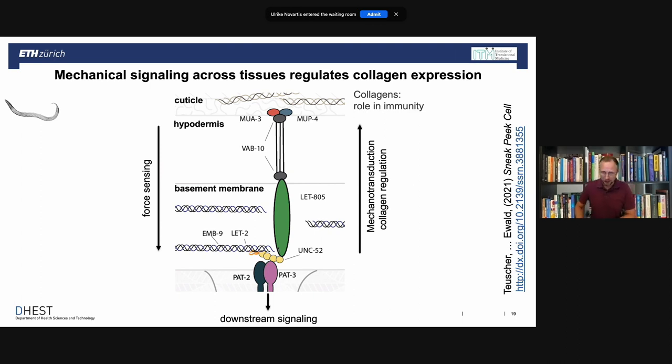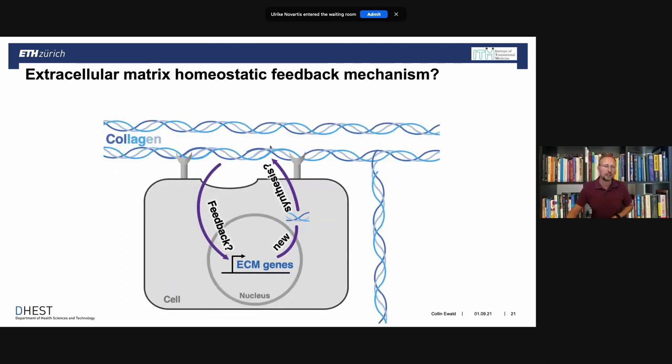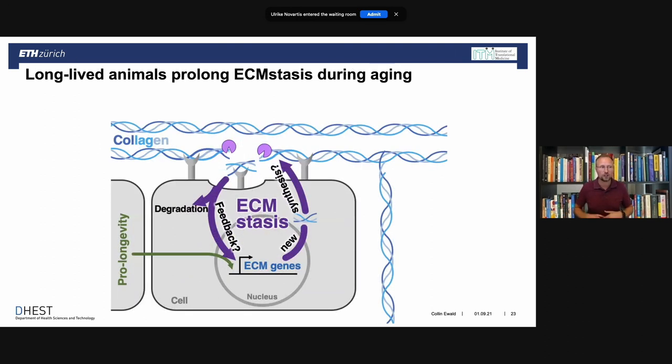What we think is going on overall is that each cell produces its own extracellular matrix — collagen is synthesized, laid out, and around one third of your total protein mass is collagen. There is feedback from outside in, and when remodeling is needed or something is broken, the only way to repair it is to clear it out and synthesize new ones. We call this mechanism ECM homeostasis. This mechanism works very well when young, but it declines during aging, and longevity interventions appear to restore it.